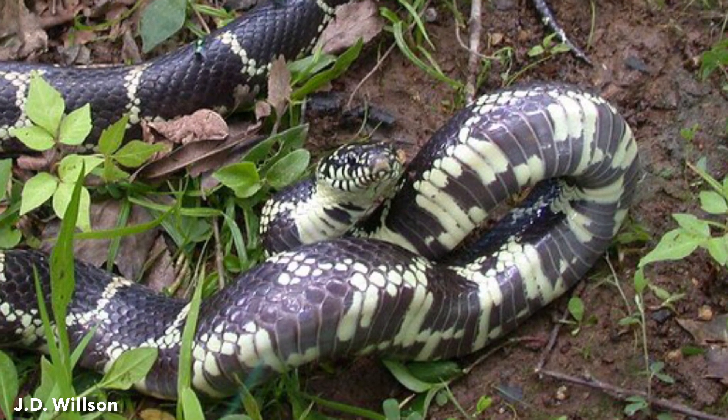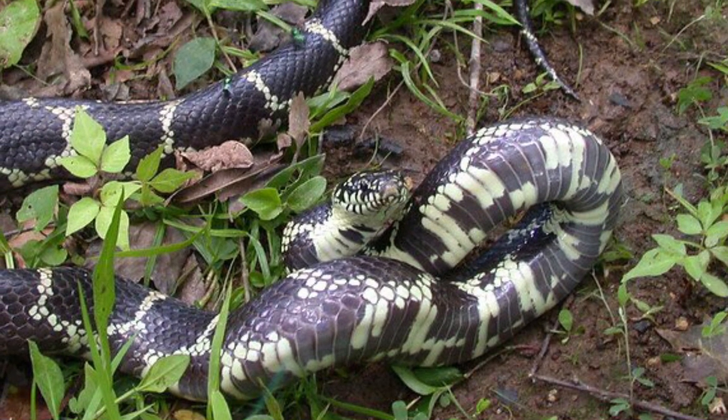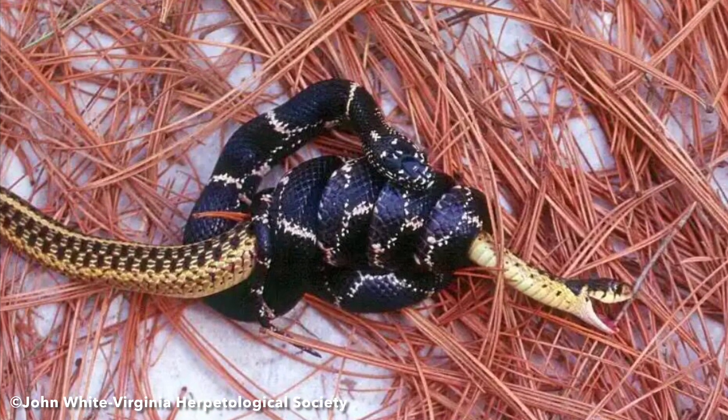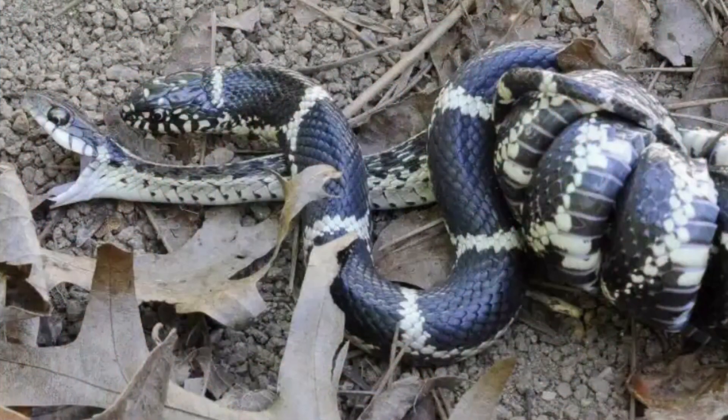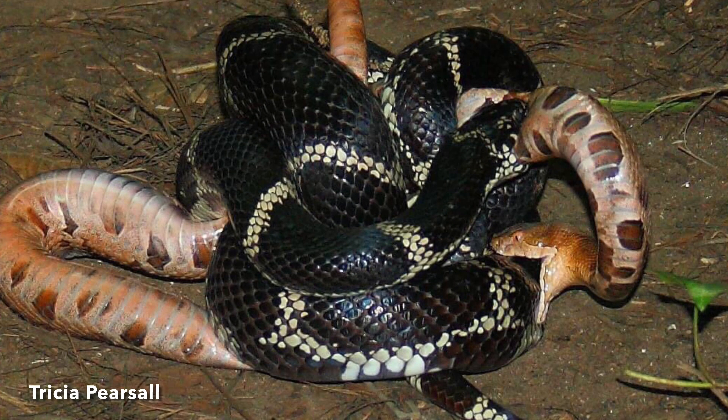Kingsnakes feed on a variety of prey with a preference for reptiles and their eggs. Commonly eaten snake species include eastern garter snakes, northern water snakes, and ringneck snakes. They also consume venomous snake species and are able to withstand venomous snake bites due to a venom neutralizing factor in their blood serum.